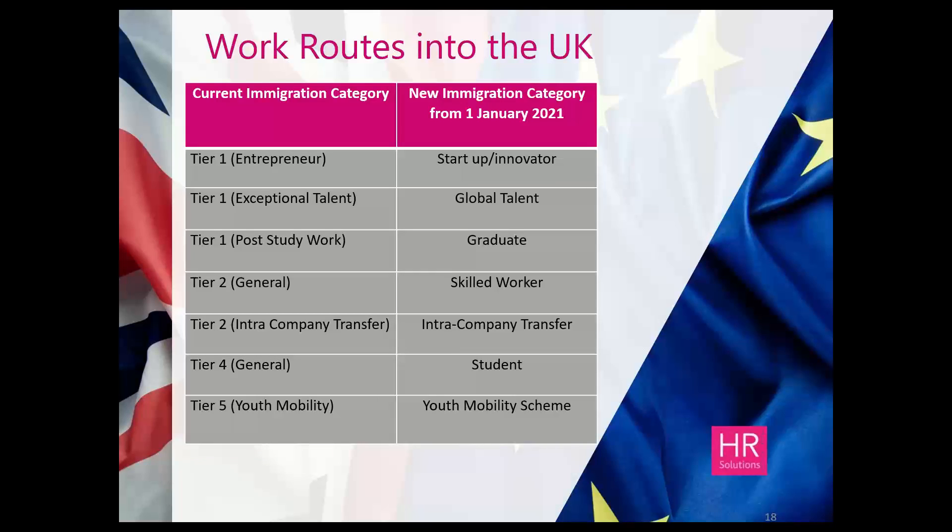This table shows how the government are merging the current Tier 2 general visa system into the new immigration system post-Brexit. From next year, both EU and non-EU nationals will need to come through these visa categories shown in the right-hand column. The left-hand column shows the current categories — your Tier 1s, 2s, 4s, and 5s. The government are trying to get consistency and equality in how we treat overseas nationals regardless of the country they're coming from. The right-hand column is the new way forward from January next year.